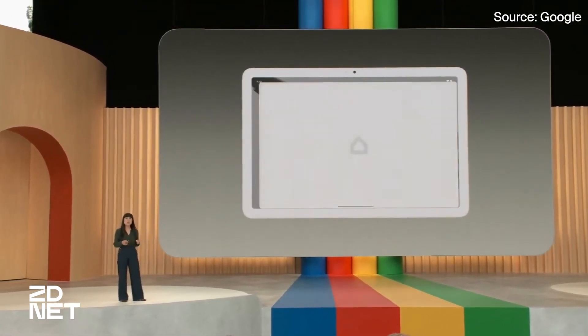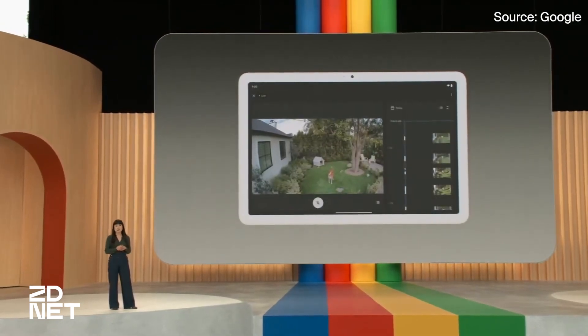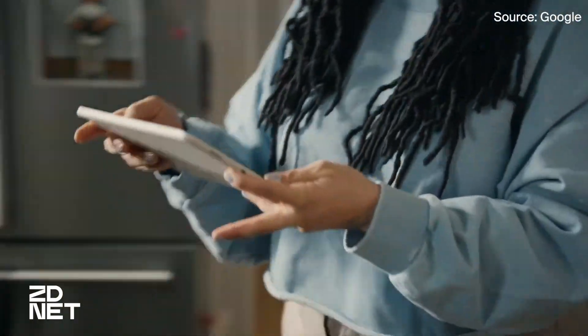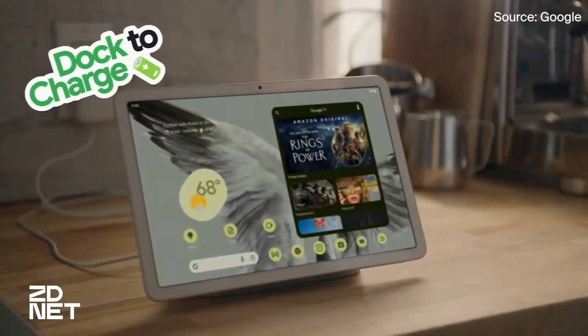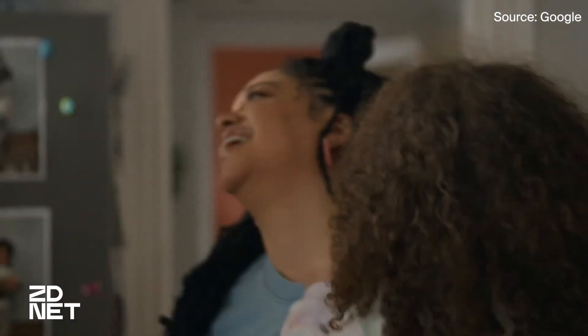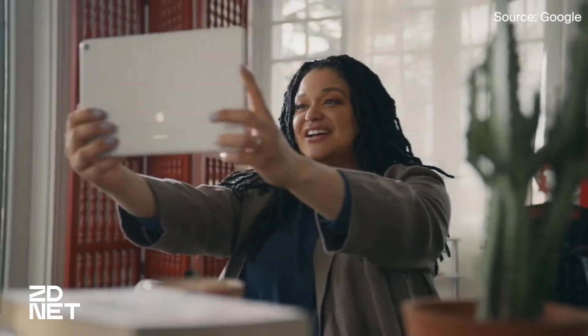Again, we see the same Google Tensor G2 processor that the Fold and 7a use in the Pixel Tablet. You have the option to choose between 128GB or 256GB of storage, and it comes with 8GB of memory. The G2 processor enables fast streaming, high-quality video calls, accurate voice-to-text typing, and several photo editing features like Magic Eraser and Photo Unblur.